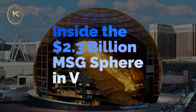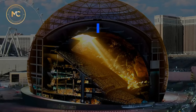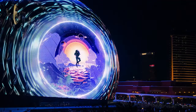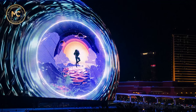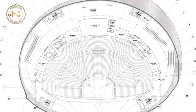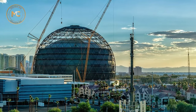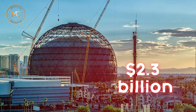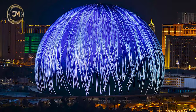The Sphere has finally made its debut and it's causing quite a stir. It all started with a simple drawing — a circle with a stick figure inside. Fast forward seven years, and that concept has become a massive spherical venue valued at 2.3 billion dollars.